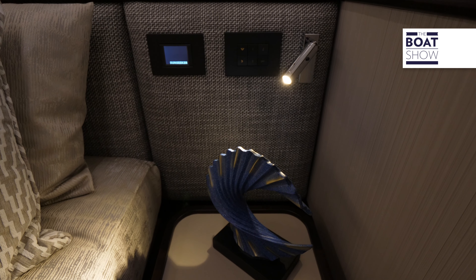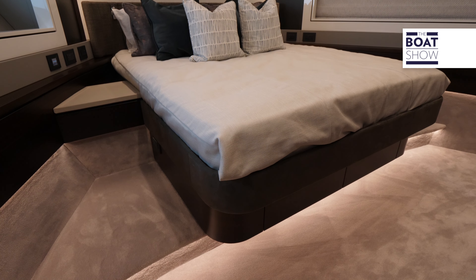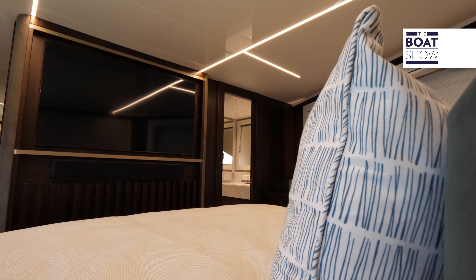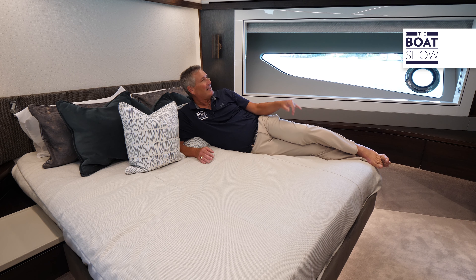Forward into the bow, we have the VIP cabin and I'm feeling it right now. We have a beautiful makeup desk and station combination, and of course all the touches of home — great TV, great light. Well taken care of.